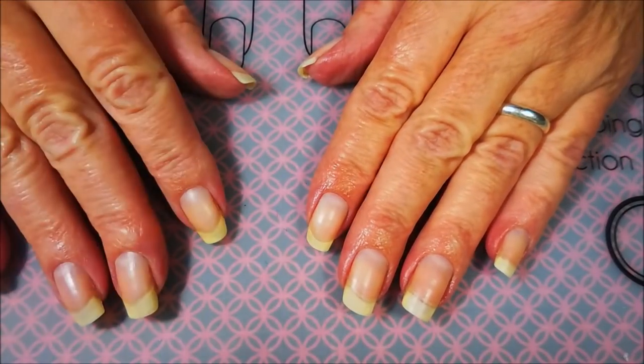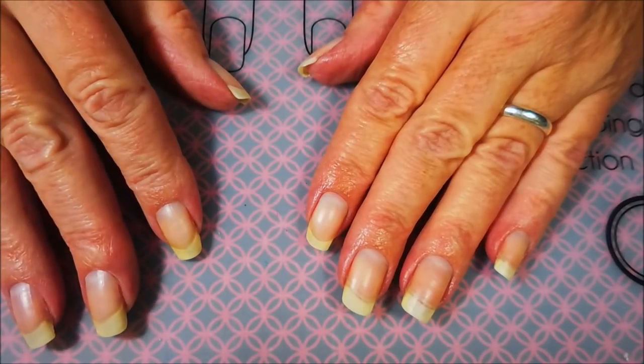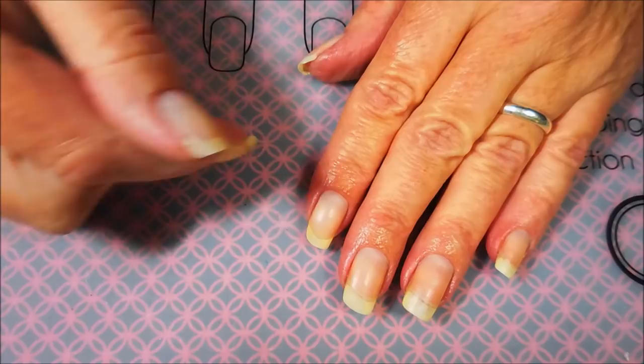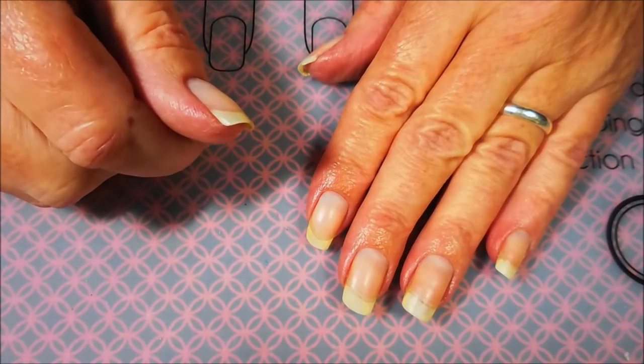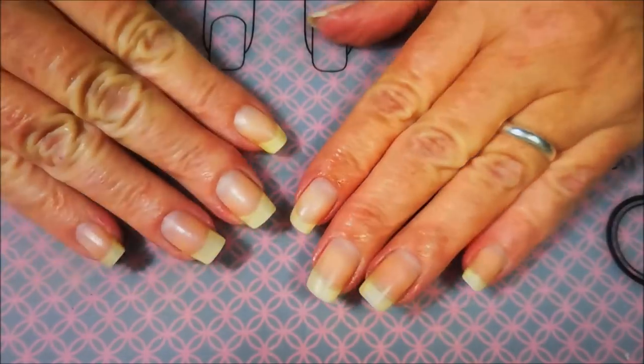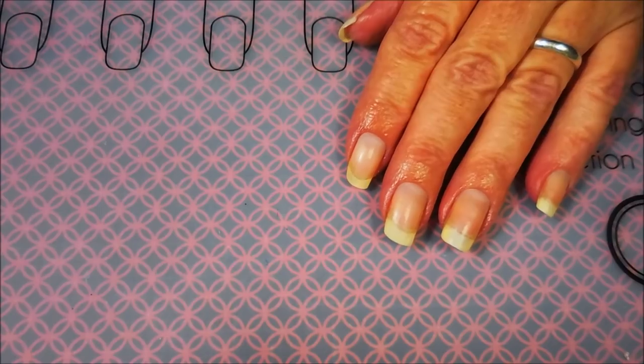Well hello my friend and welcome to my channel. Today I've got another tag video to share with you, and this one was started by Peony Polishes — I'll have a link for her down below in the description box. This is the Indie Nail Polish Tag, and there are nine questions, so we're going to go ahead and get started.